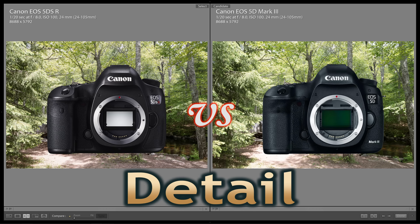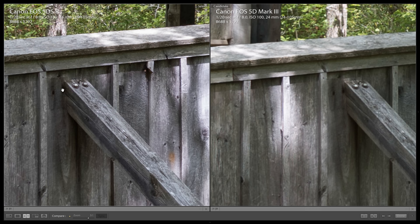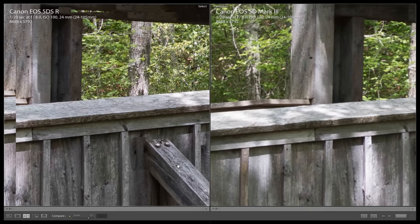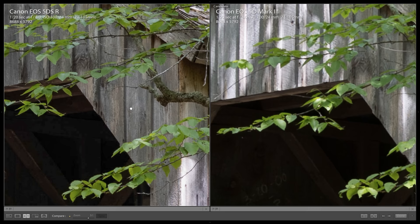Comparing the 5D Mark III on the right to the 5DSR on the left, we can see significantly more detail in the 50-megapixel 5DSR. Let's zoom in all the way to 3-to-1 just to exaggerate the differences. The 5DSR image makes fine details so much sharper throughout the image, even in the shadows — so much more texture in the leaves. You don't have to upgrade your glass to see extra detail.